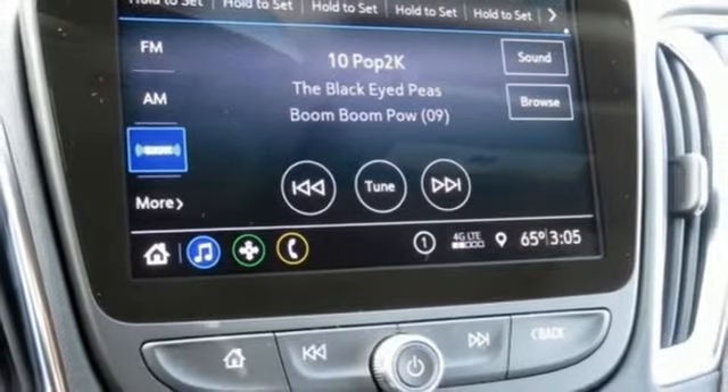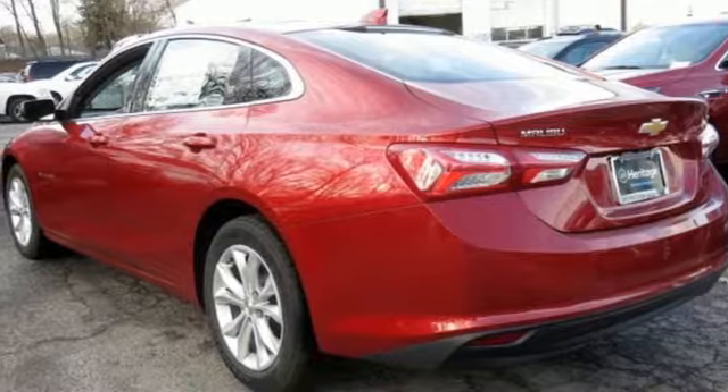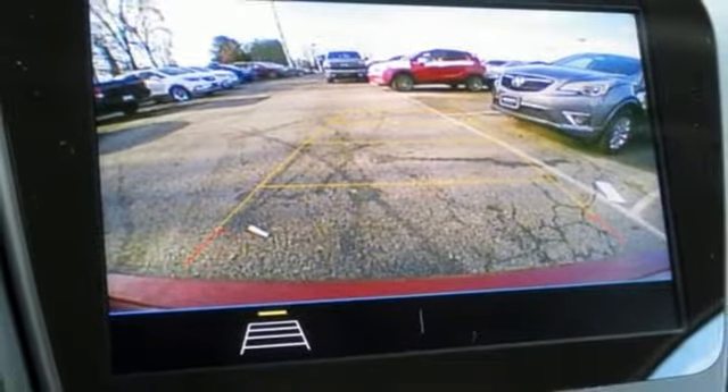Engine auto stop start feature. Active grill shutters. Gas pressurized shocks and continuously variable automatic transmission. Hurry in today for a test drive.